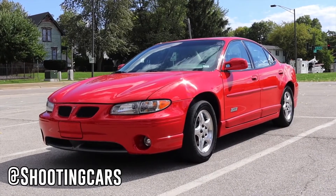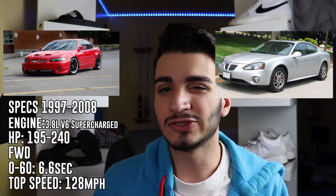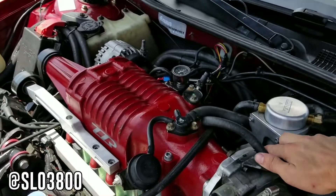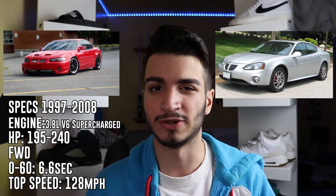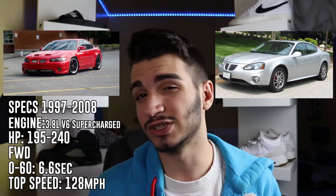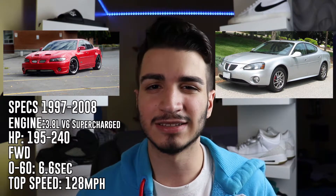Our next car on the list is the Pontiac Grand Prix GTP — an American-made sedan or coupe, depending on which model you get, from 1997 to 2008. This car has two engine options: a 3.8-liter naturally aspirated V6, and then there's the GTP, which takes that engine and throws a supercharger on it. The horsepower range goes from 195 to 240 horsepower depending on the year and whether you get the supercharged version. The top speed is only 128 miles per hour, and this car is front-wheel drive. It's actually pretty fast in a straight line — doing 0-to-60 in around 6.6 to 6.8 seconds — and the quarter-mile time is 15 seconds flat.